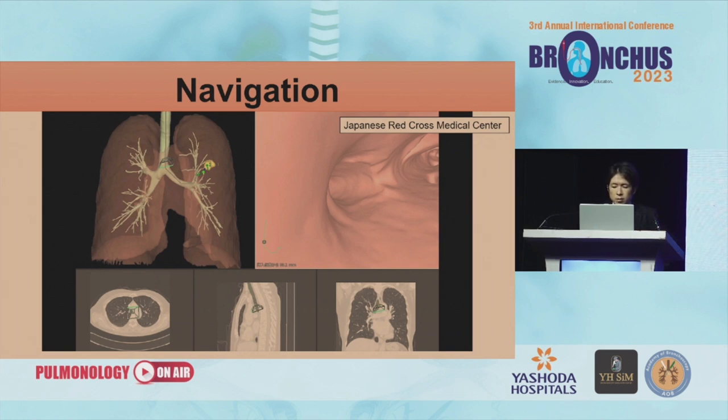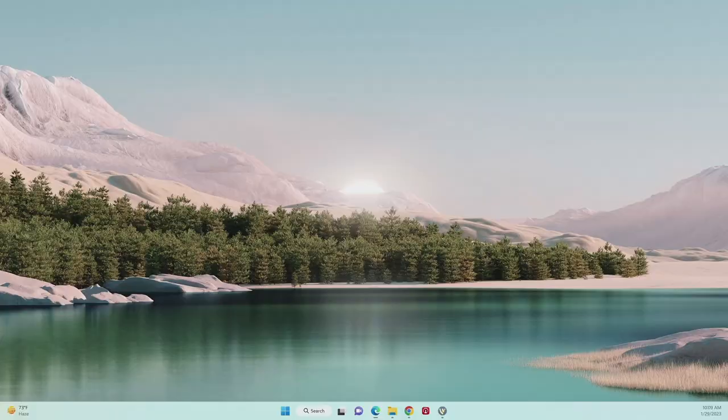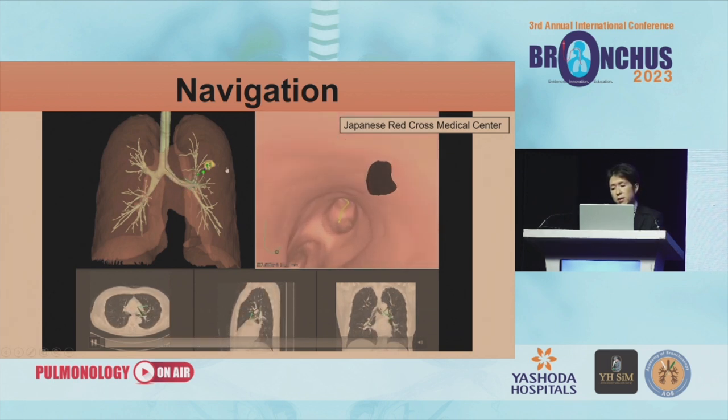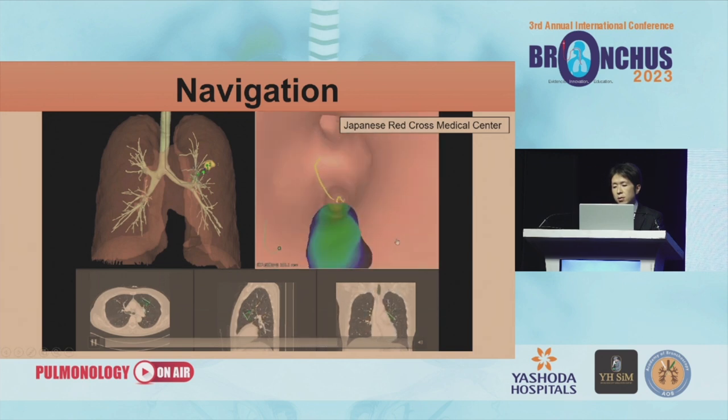So we have to perform bronchoscopy accurately. In order to accurately perform bronchoscopy, we use many types of strategies. One is CT navigation. This is the CT navigation system from Fujifilm Medical, called Synapse Vincent. Before performing bronchoscopy, we create the CT navigation. The abnormal region is located in the left upper lobe and the target bronchus was identified as number 3.